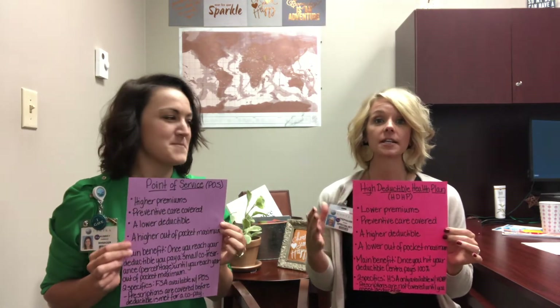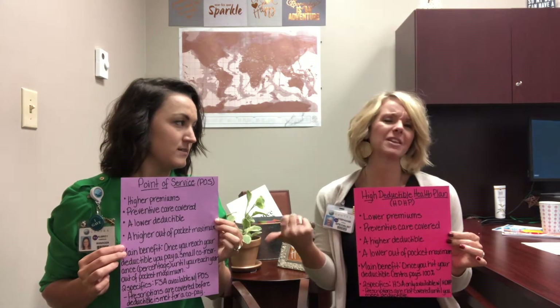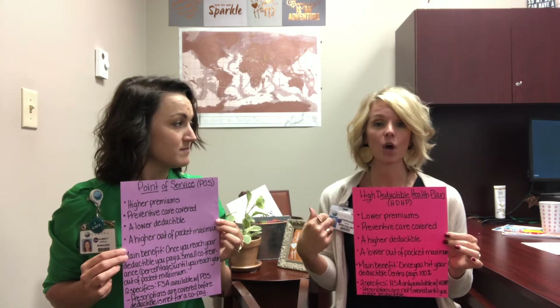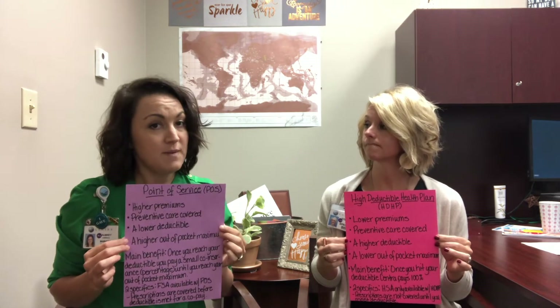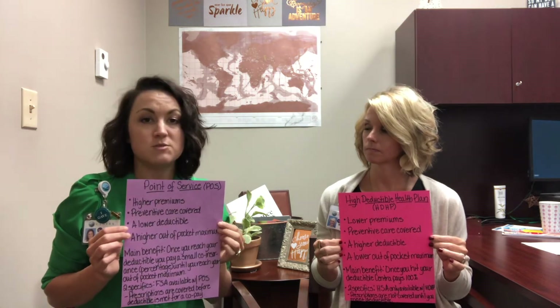The second thing is that the HDHP does cover preventive care services — things like a mammogram if you are a woman over 40, or a colonoscopy if you're someone over 50. Some of those general health care visits that we all have to have, a yearly checkup to keep us good and healthy. The same goes for the Point of Service Plan — all your preventive screenings are covered on that plan as well, so you shouldn't have to pay an out-of-pocket co-pay when you go in for those services. You always want to make sure that you check with your physician so they know that's what you're coming in for specifically, so that you can get those services covered.